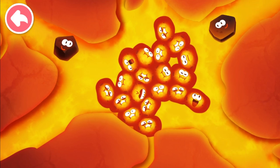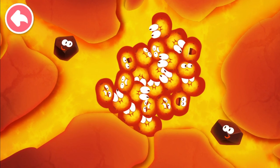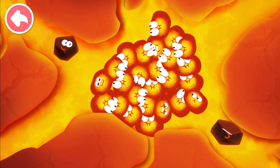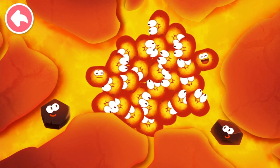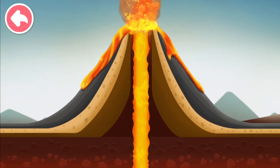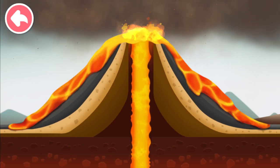The ever-gathering magma is about to force open the Earth's crust! The magma breaks through the cracks in the Earth's crust — the magma and gas rush out of the ground. This is a volcanic eruption. So that's how it is!